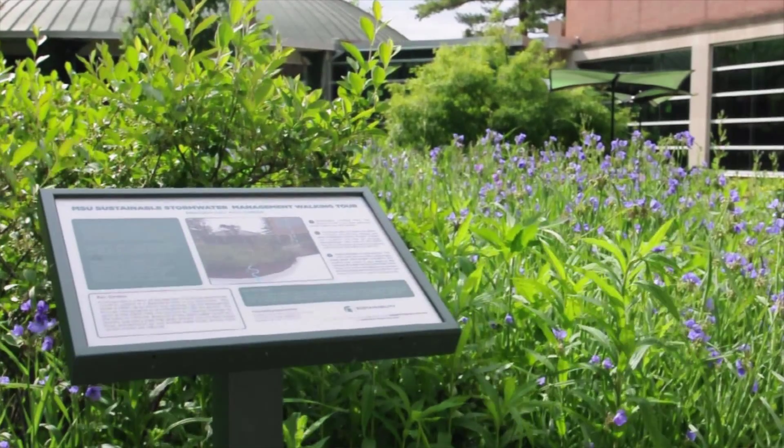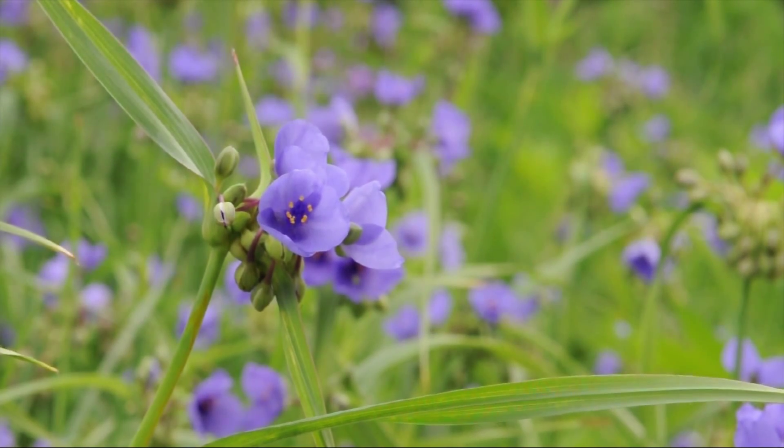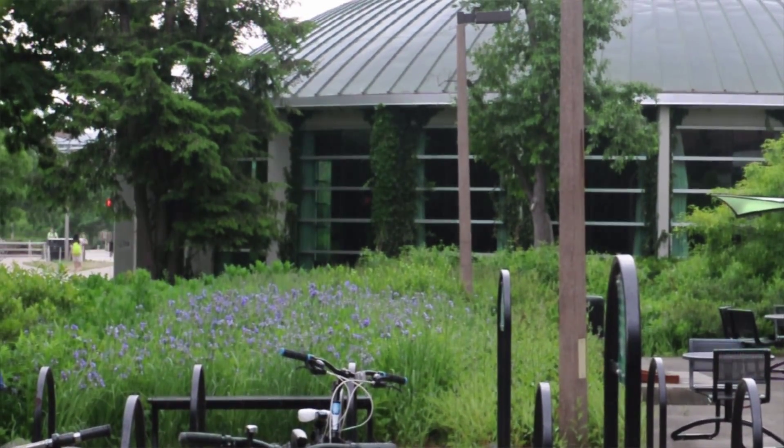Rain gardens are also known as bioretention areas and generally they're shallow vegetated basins. They provide natural habitat, they're aesthetically pleasing, and they allow for natural infiltration of water. Actually, by putting in a rain garden, sometimes if you do surface runoff from a parking lot instead of catching it in catch basins, you can save money in the infrastructure.